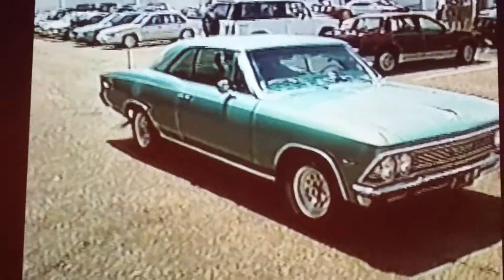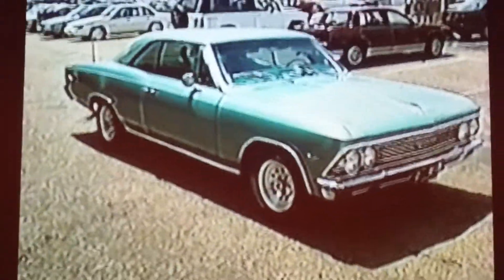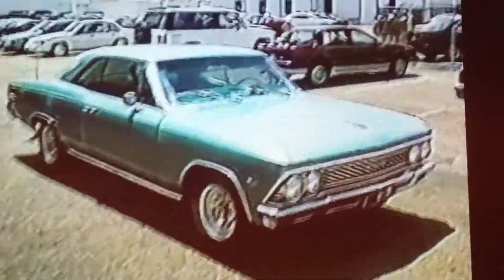Now we're looking at a car that just drove up — about a '66 Malibu, all original, 79,000 original miles. The motor's never been cut.